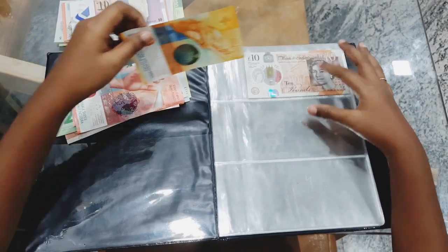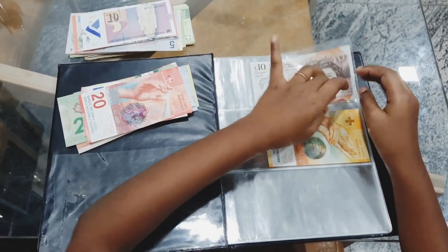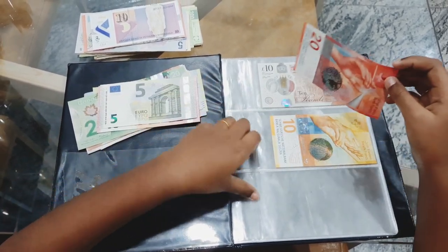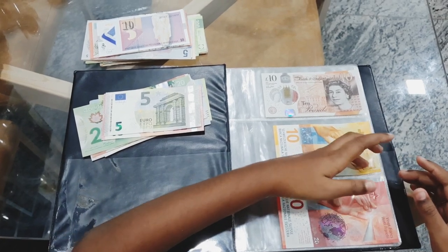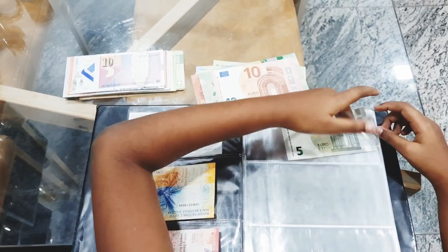The hobby of collecting notes is called numismatics. With this hobby you can learn a lot about other countries. You will also learn about their leaders, their cultures, and their monuments. This is a very interesting hobby which will improve your general knowledge.